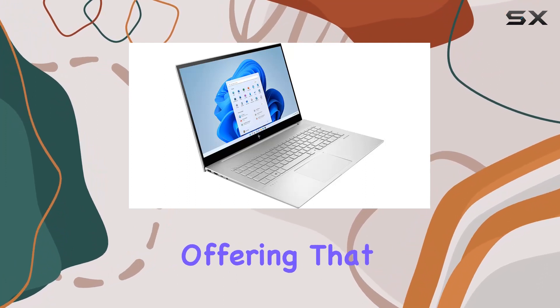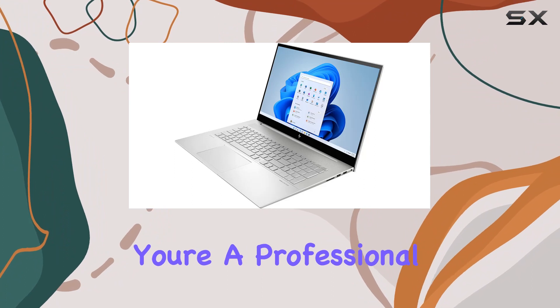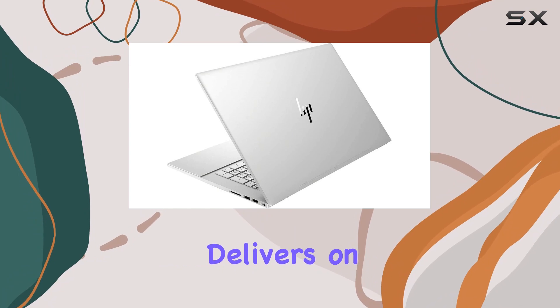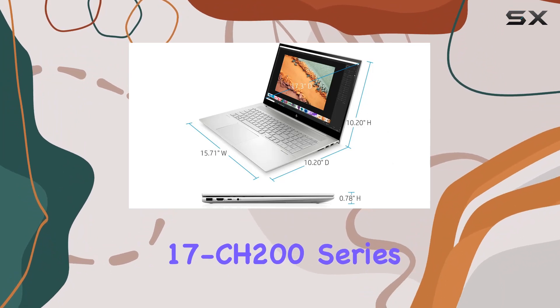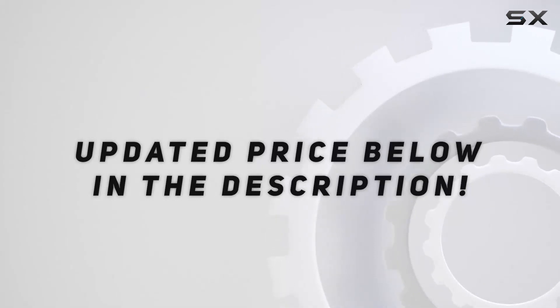Overall, the HP Envy Laptop 17.3-inch FHD IPS touchscreen is a premium offering that excels in performance, connectivity, and design. Whether you're a professional needing power on the go or a content creator seeking versatility, this laptop delivers on all fronts. Experience the ultimate combination of power and efficiency with the HP Envy 17 ch-2000 series — check out the video description for the updated price.